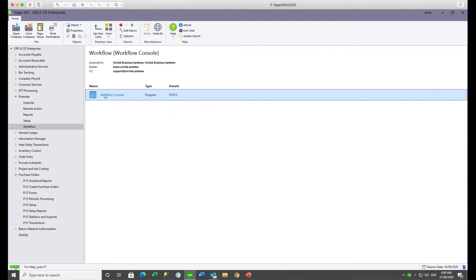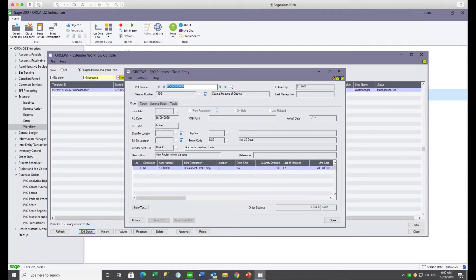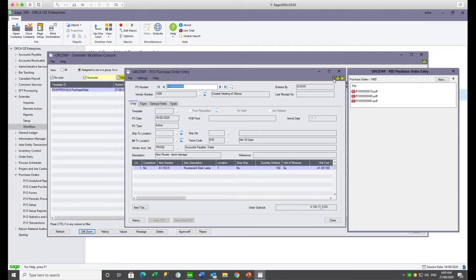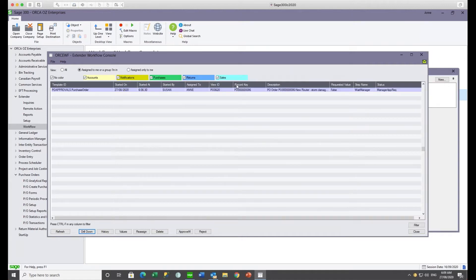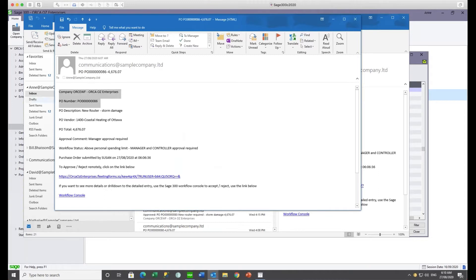Logging in as Anne, she goes to the workflow console and sees purchase order 86 waiting for her approval. She can drill down to view that purchase order. On the PO screen, instead of the green arrow indicating a workflow in progress, Anne sees a single-person icon, meaning the next step is assigned exclusively to her. She can approve directly from the PO screen or from the workflow console. If she wasn't in the office, she could also see the email relating to this PO — PO 86 at $4,600, waiting for manager approval.